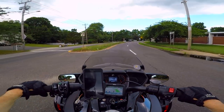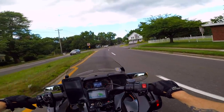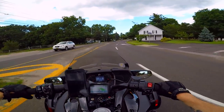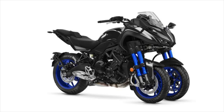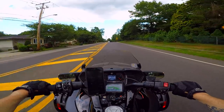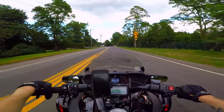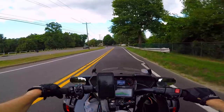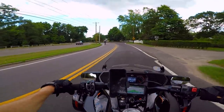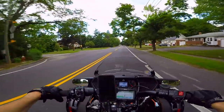So Yamaha is coming out — 2018, I guess it's already out — the Niken. This here is that Niken. Two wheels up front, one on the back. It's an MT09, which is what they call these Yamahas in places that aren't as cool as America. In America we call them the FZ09.